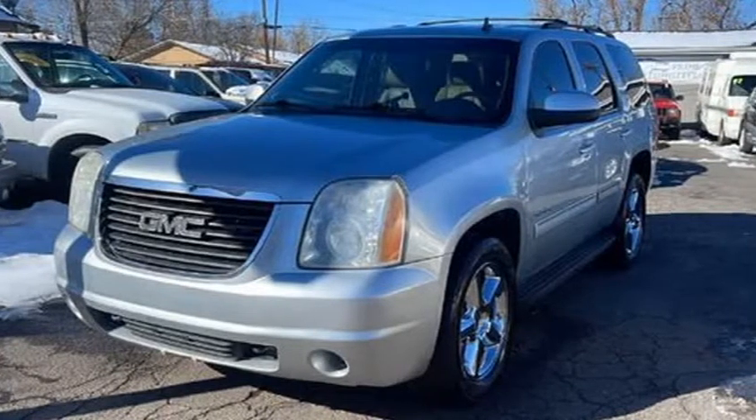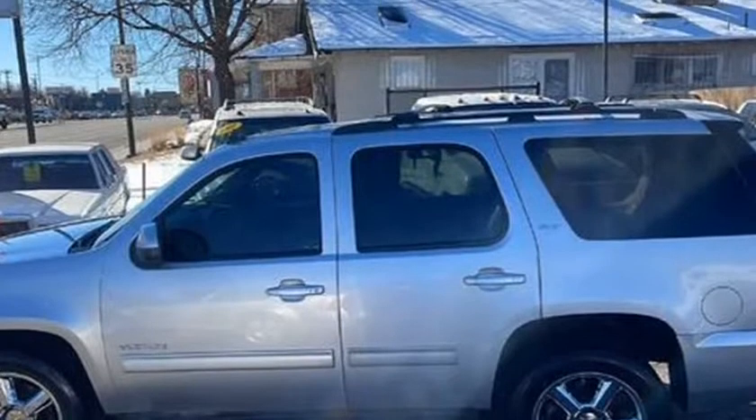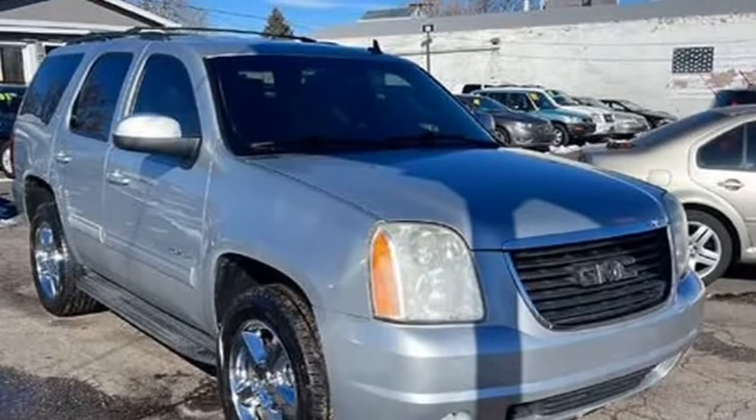This 2012 GMC Yukon is brought to you by Prime Automotive. 2012 GMC Yukon SLT, 5.3-cylinder V8 Flex Fuel, for export.